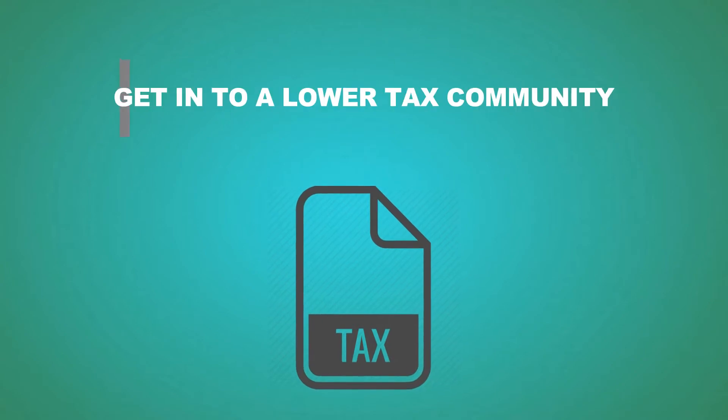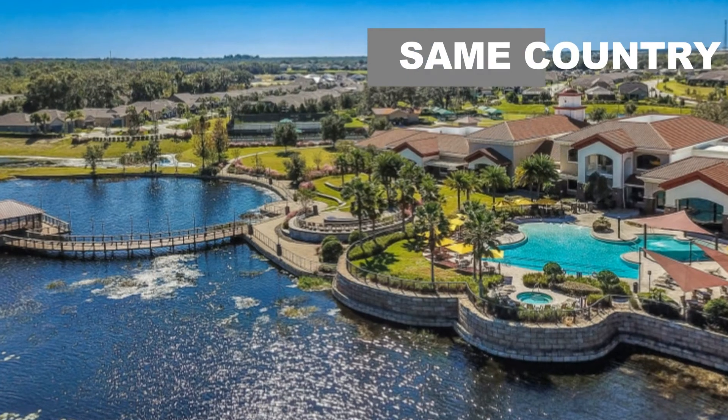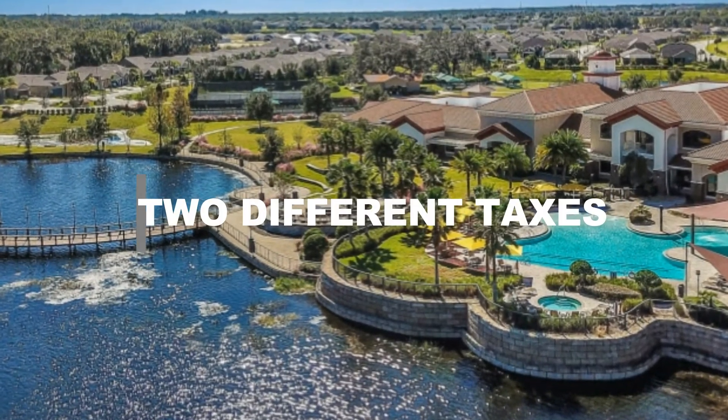Get into a lower tax community because the taxes in Florida are just everywhere. Seriously, my friend across the street from my community pays double the taxes that I pay — within the same county, within the same city — and we pay two completely different taxes. Hers is double mine.